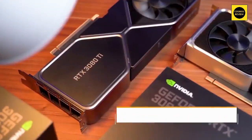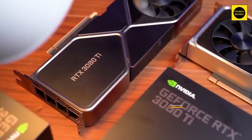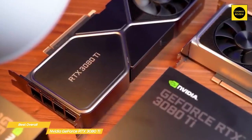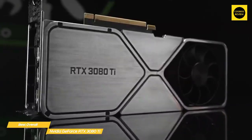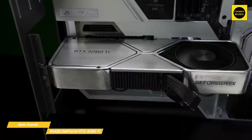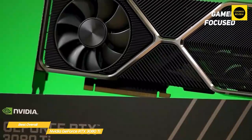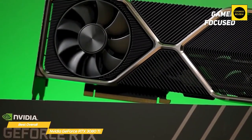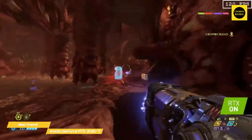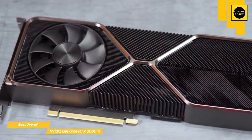Next up, the NVIDIA GeForce RTX 3080 Ti — our pick for best graphics card for gaming. The RTX 3080 Ti provides excellent 4K ray tracing performance and is an excellent choice for any hardcore gamer looking for top-of-the-line performance. It offers everything the RTX 3080 does but goes the extra mile with a higher 384-bit memory bus, more CUDA cores, and a boost clock of 1.67 GHz. Like the RTX 3080, it can easily run just about any game at 4K resolution at 60 fps.